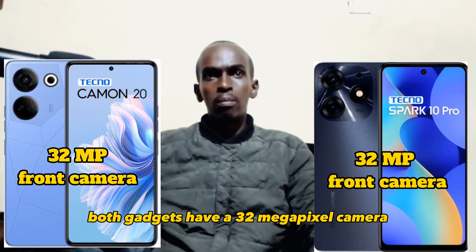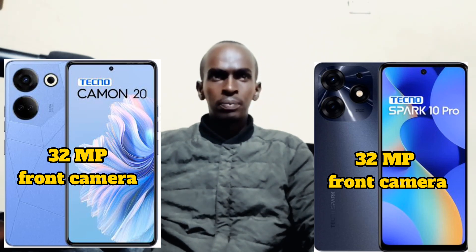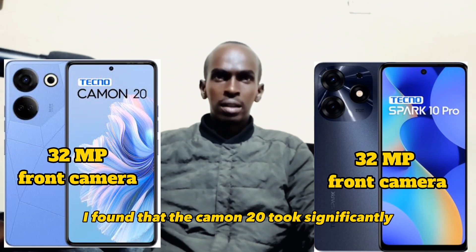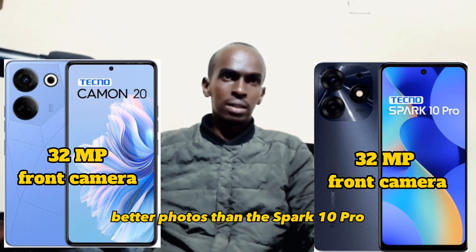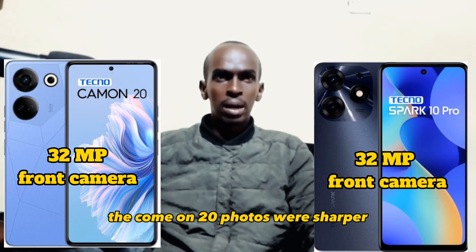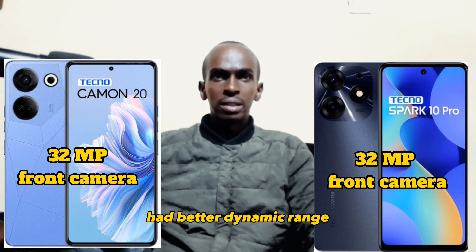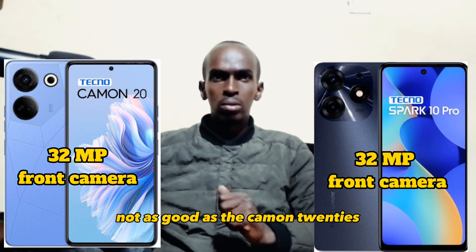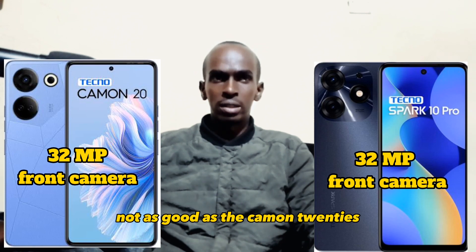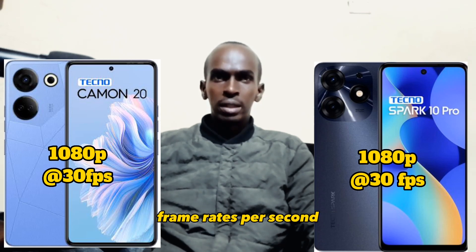On the selfie camera, both gadgets have a 32 megapixel camera. In my testing, I found that the Camon 20 took significantly better photos than the Spark 10 Pro. The Camon 20 photos were sharper, had more detail, and had better dynamic range. The Spark 10 Pro's photos were still decent but they were definitely not as good as the Camon 20's. On video recording, both phones record video at 1080p at 30 frames per second.